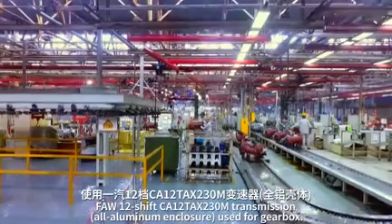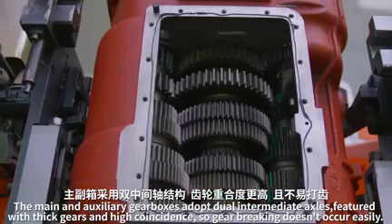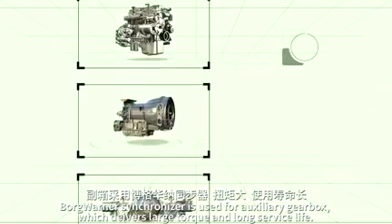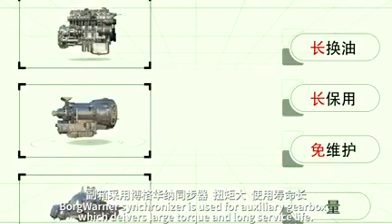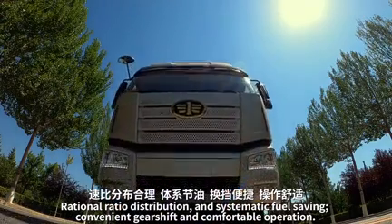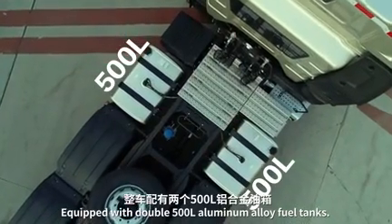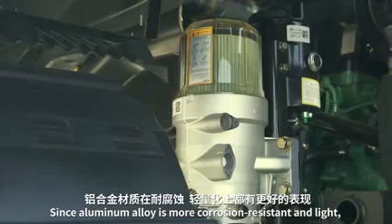The FAW 12-speed transmission uses an all-aluminum enclosure for the gearbox. The main and auxiliary gearboxes adopt dual intermediate axles featuring thick gears and high coincidence, so gear breakage does not occur easily. A BorgWarner synchronizer is used for the auxiliary gearbox, enabling large torque and long service life, with rational ratio distribution for systematic fuel saving and comfortable operation. Equipped with double 500-liter aluminum alloy fuel tanks, as aluminum alloy is more corrosion resistant and light.